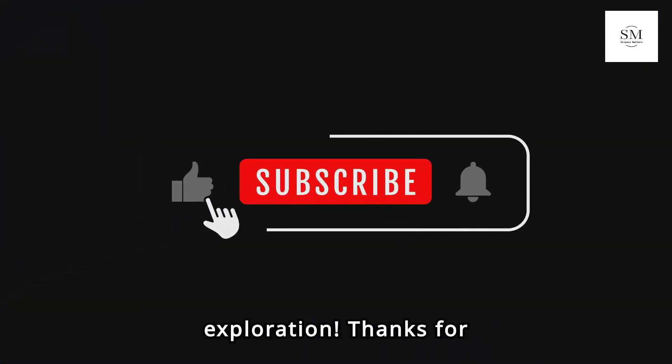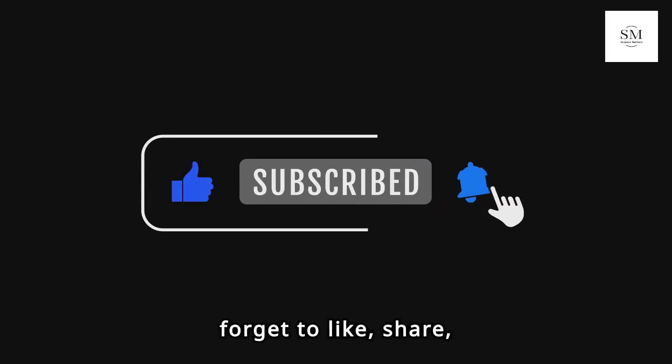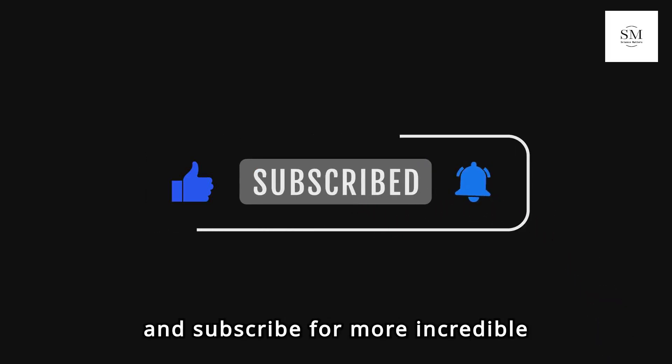Stay tuned for more exciting updates on lunar exploration. Thanks for watching. If you enjoyed this video, don't forget to like, share, and subscribe for more incredible space discoveries.